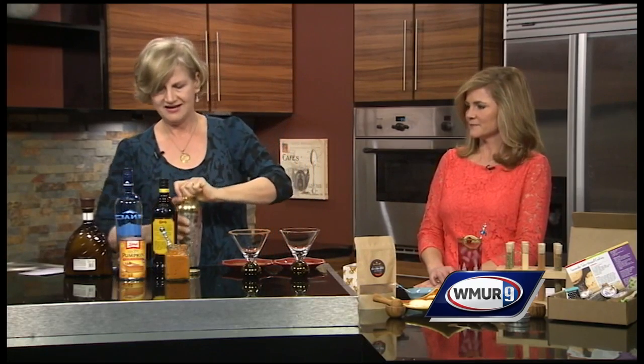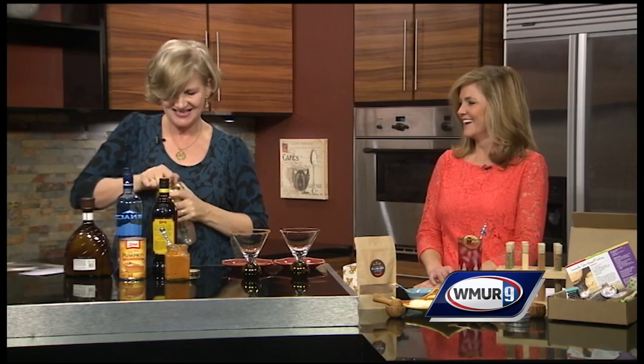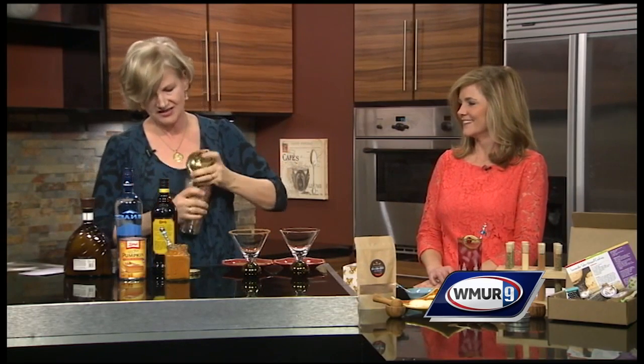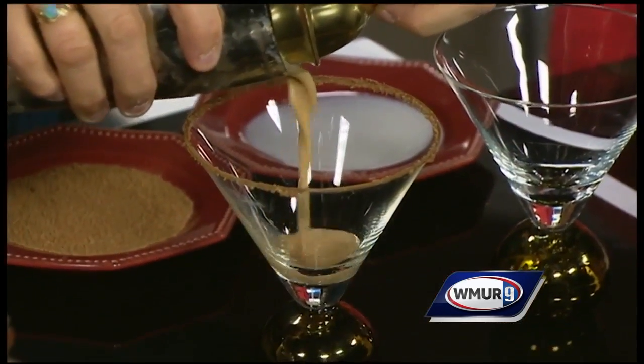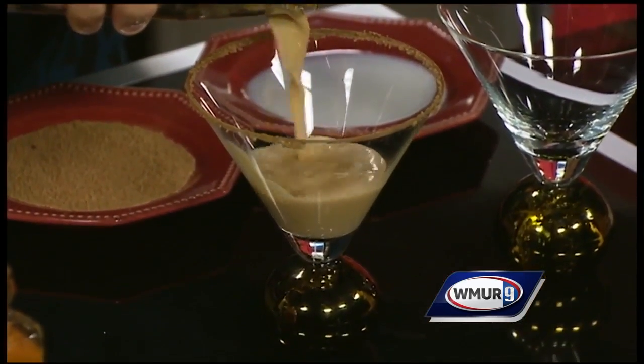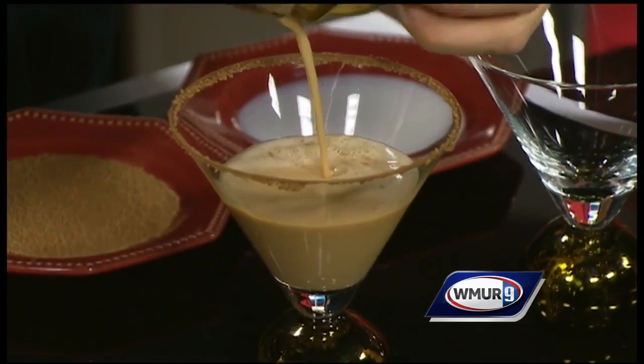Okay, the shaker's not coming off — we'll try it this way. There you go. And then you pour it into your rimmed glass. It's interesting how you're using the spices to mix them with spirits for the holidays too.